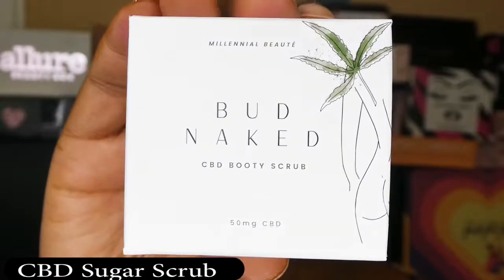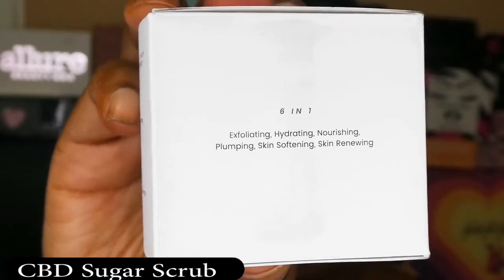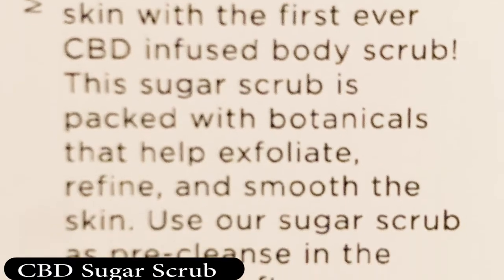Last but not least in the box, I have a CBD sugar scrub from Bud Naked, and this runs $29. It's for natural exfoliation and skin tightening — the first-ever CBD-infused body scrub. Inside it's a nice pink color. The scent — I'm not a fan of the smell, it's not bad, it's just not for me. It's made to help reduce stretch marks, aid in cellular production, and combat breakouts. The total retail value of this box was $136, which is pretty good.